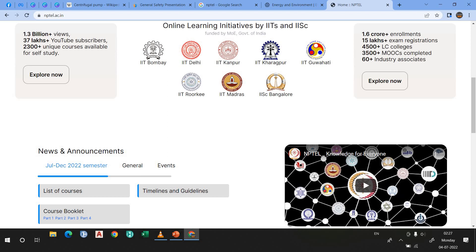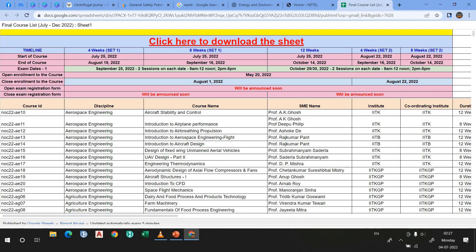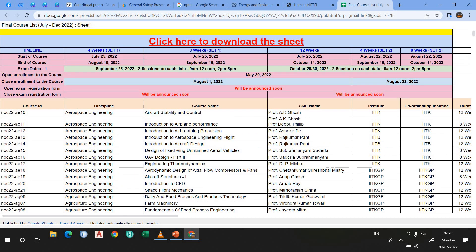If you are working in an industry, after that also you can use this website. There is a list of courses from any branch — you can see based on discipline, there are so many courses which you can join. If you watch their videos on any particular topic, your mind will be blown because the content quality is exceptional — IIT professors are teaching here. That's why I always recommend my students NPTEL.